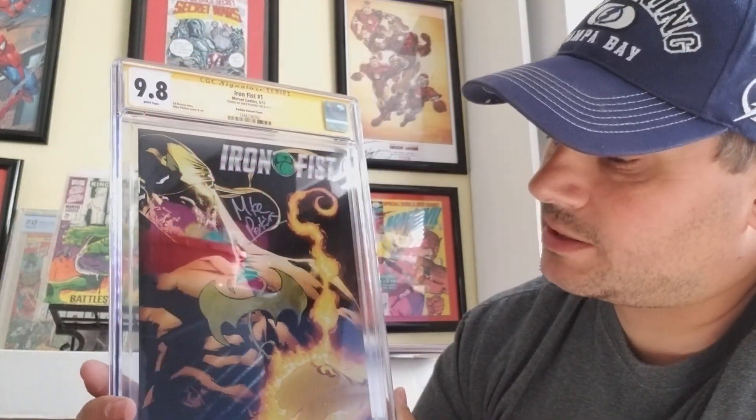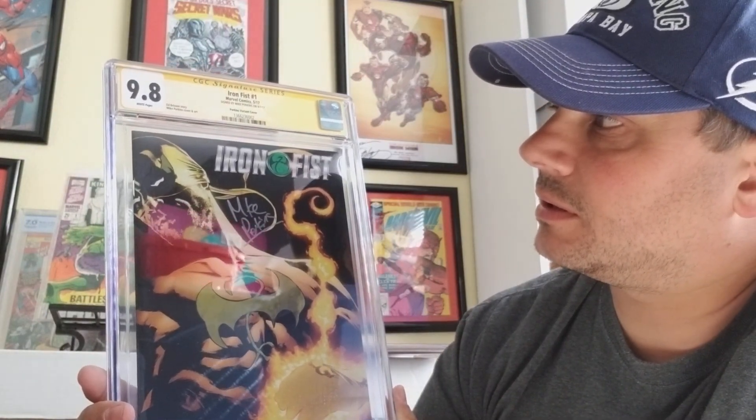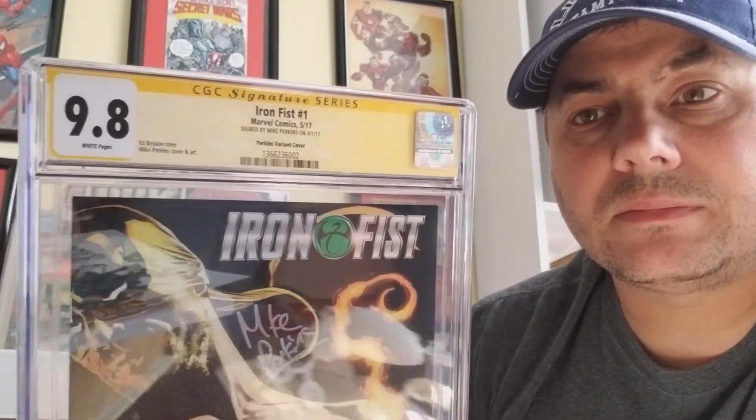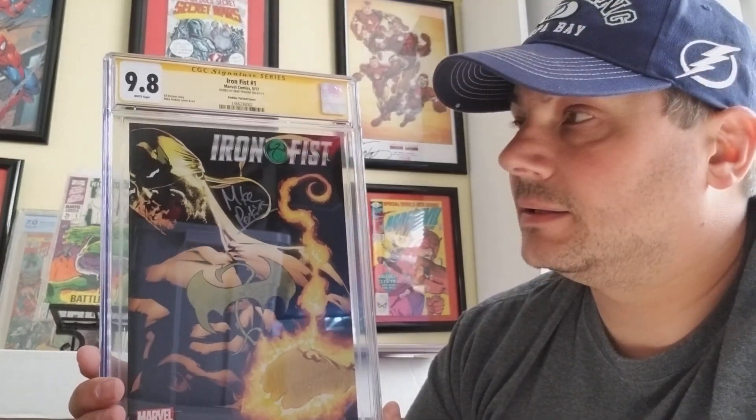The first book is my only 9.8 slab book. It's Iron Fist number one — the Mike Perkins, I believe it's the 1-in-25 variant, signed by Mike Perkins. Really good guy; someday I hope to interview him. I really love that cover. It was the first time I ever used CGC. I wasn't happy with what CBCS was doing — they took forever — so I switched to CGC and I've been very happy since.